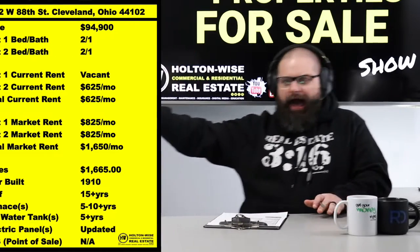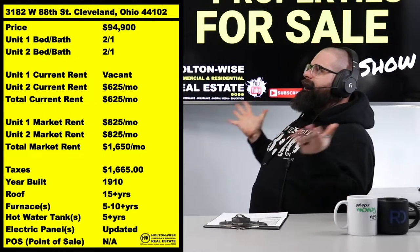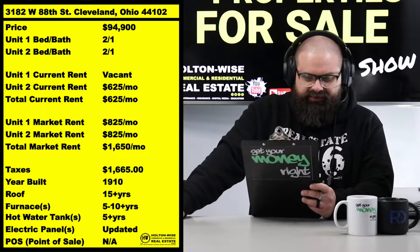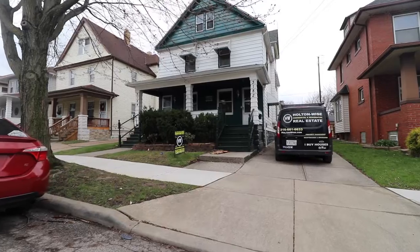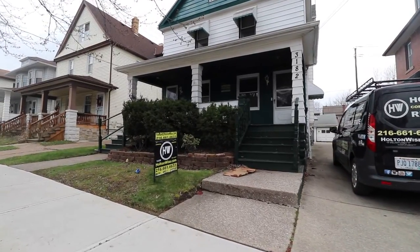Take a look at the cash flow right here — 3182 West 88th, Cleveland, Ohio 44102. Listed at $94,900. We already have one tenant in this property, a legacy tenant who was living there even before Holton Wise took over.